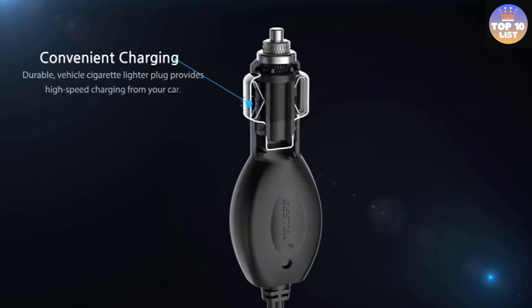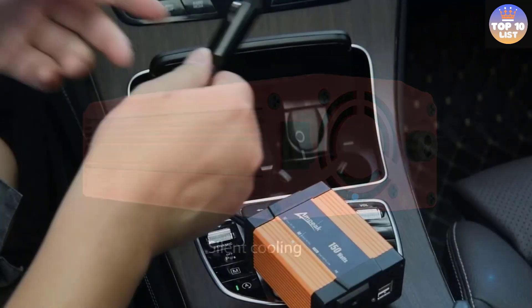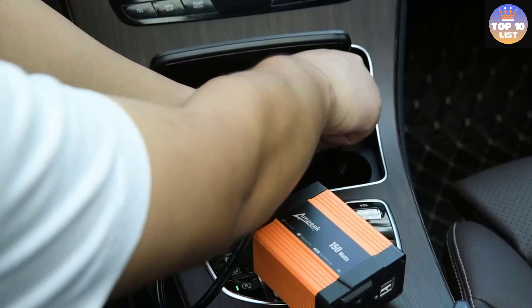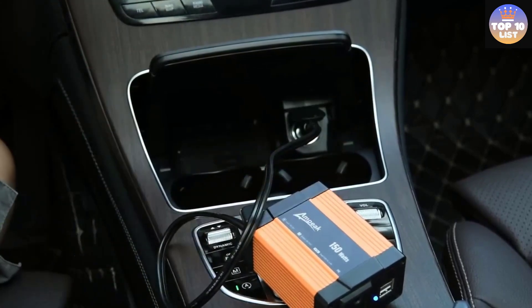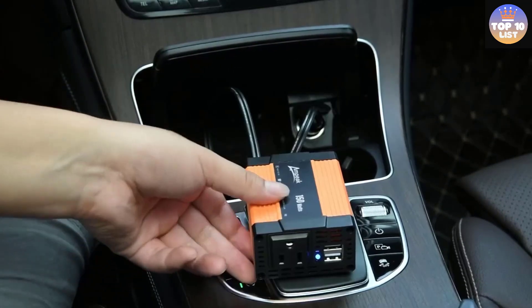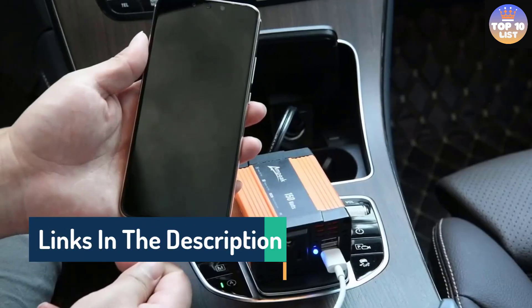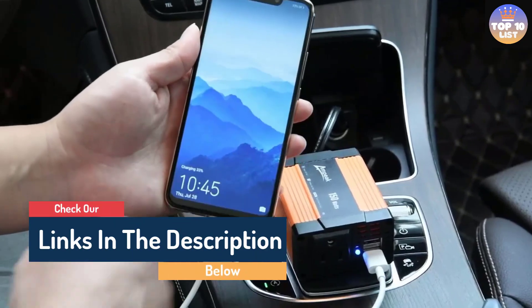Hello guys, today in this video we are going to help you find out the best power inverters for cars on the market. I made this list based on my personal opinion and tried to list them based on their quality, durability, customer reviews, and more. If you want to see their price and find out more information about them, you can check our links in the description below.